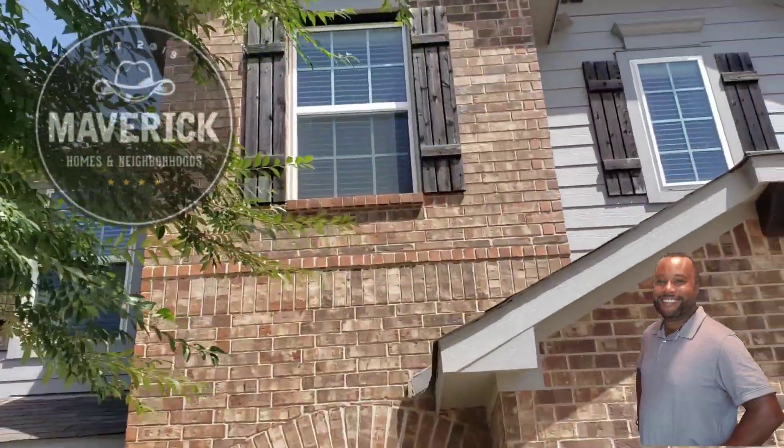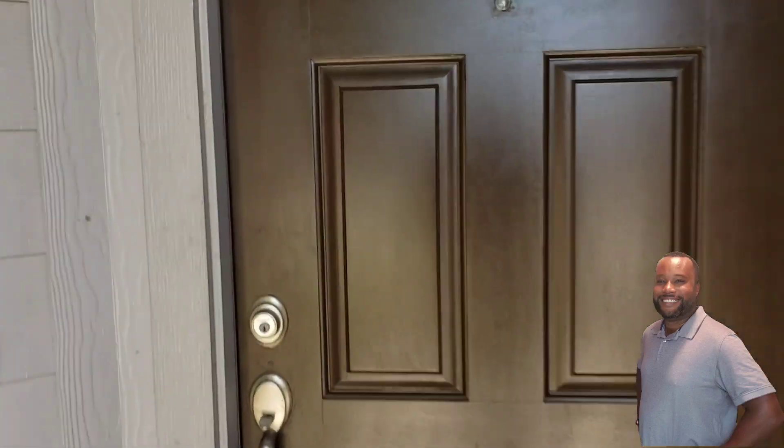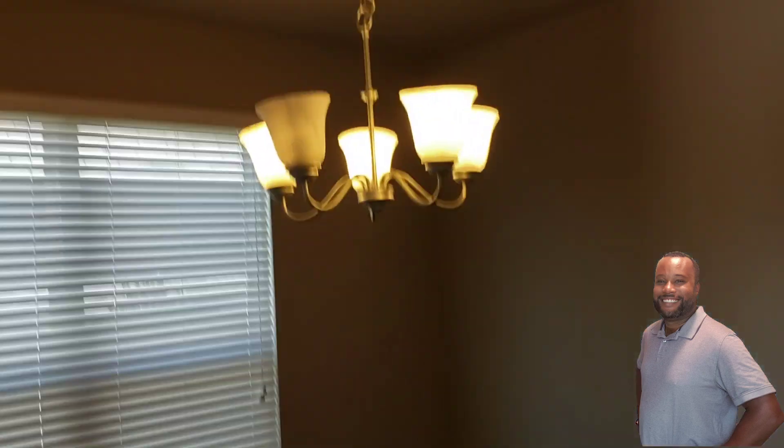Alright folks, if you're not familiar with this community, this is a Castle Rock home here in Selma, Texas, and it was built in 2016. We just walked right into where the formal dining room would be, and you'll notice we have hardwood floors throughout the first level of the home, as well as ceramic tile in all the wet areas.